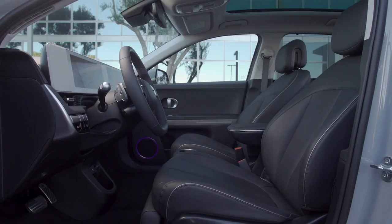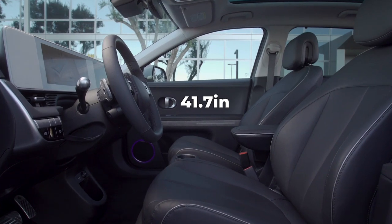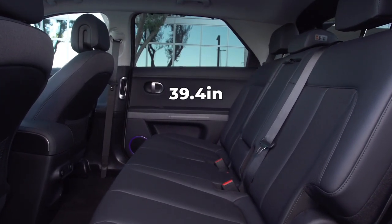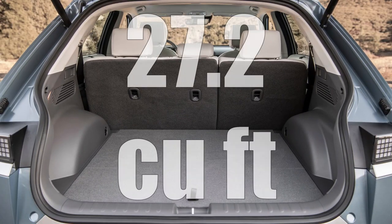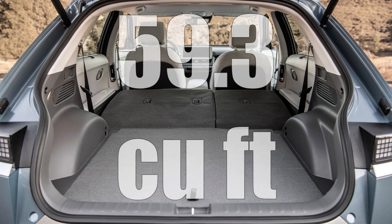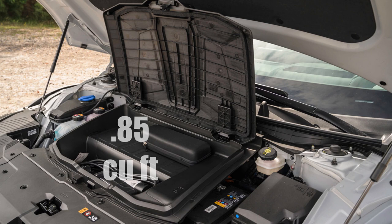On the interior, the 2022 Hyundai IONIQ 5 has 41.7 inches of legroom in the front, while the rear has 39.4 inches. Trunk space in the IONIQ 5 is 27.2 cubic feet with the rear seats up; if you fold them down, you get 59.3 cubic feet. The IONIQ 5 also gets a frunk that has 0.85 cubic feet of storage space.